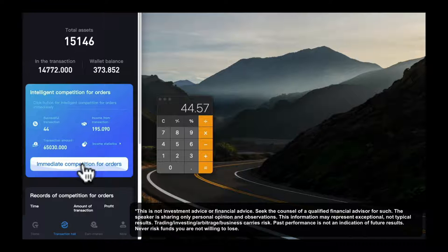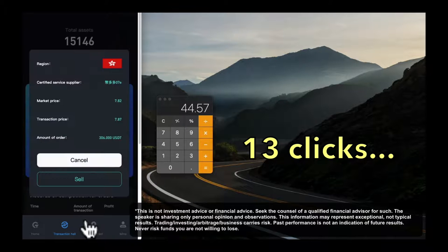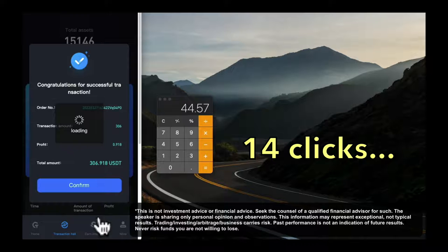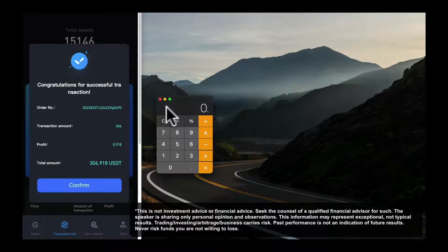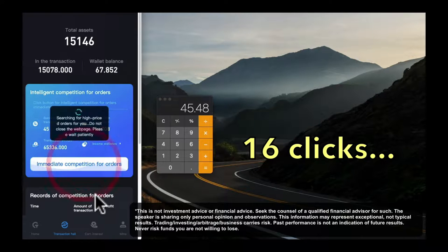So we've done 12 clicks so far and we've made $44.57. We've still got some to go here. Let's do click number 13 — I choose to sell that. This one is going to create $0.91 in profit. That's okay, all we've got to do is click a button. It's only 15 clicks so far and we still have a wallet balance of $67 left to work with.